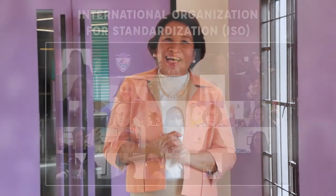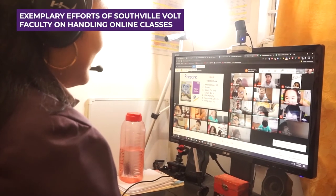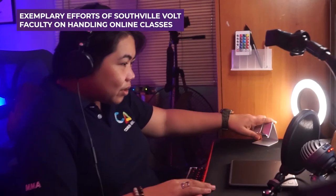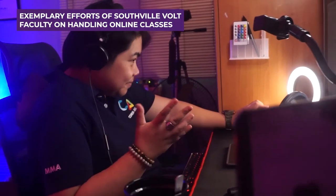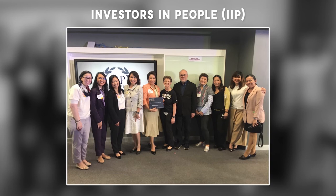In addition, the ISO 9001-2015 certifying body commended the efforts of the teachers in handling VOLT online classes in the face of the various challenges of the students. The Investors in People cited the success of VOLT and how Southville created an amazing story in developing VOLT and making it work.